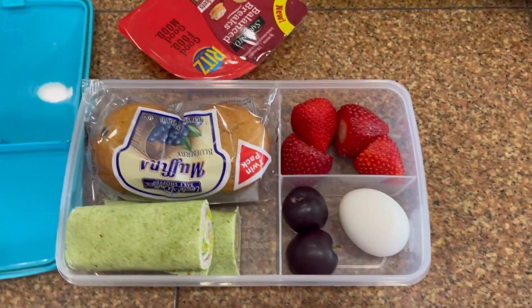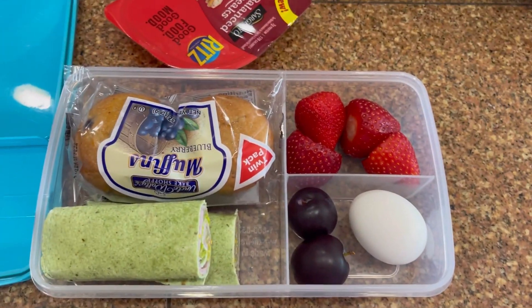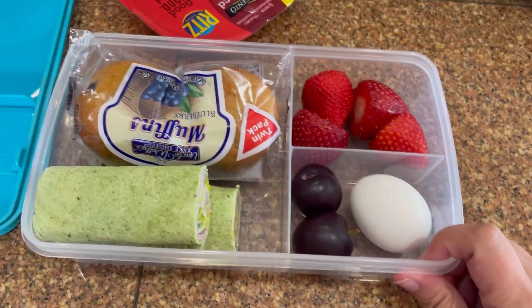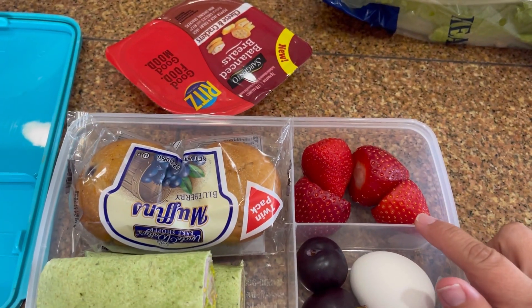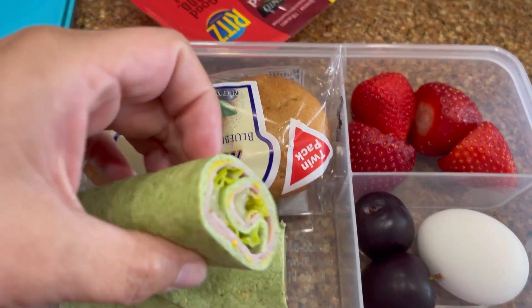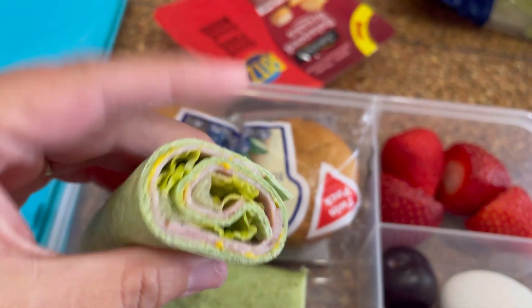Okay guys, we are back with another lunch for my husband Mike. For Tuesday, he will have strawberries and a ham and lettuce wrap with some mustard.